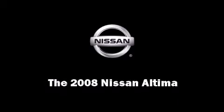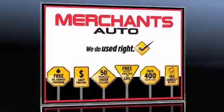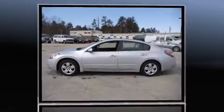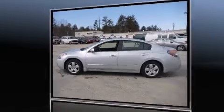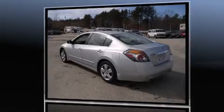Introducing the 2008 Nissan Altima. This four-door sedan has just over 80,000 miles. Under the hood, you'll find a four-cylinder engine with more than 170 horsepower, providing a smooth and predictable driving experience.